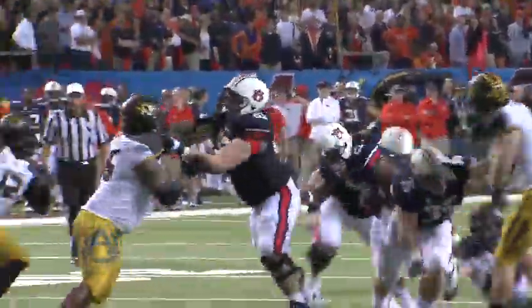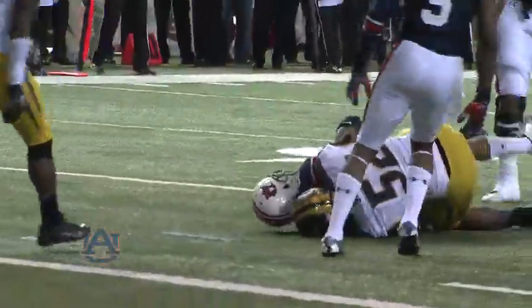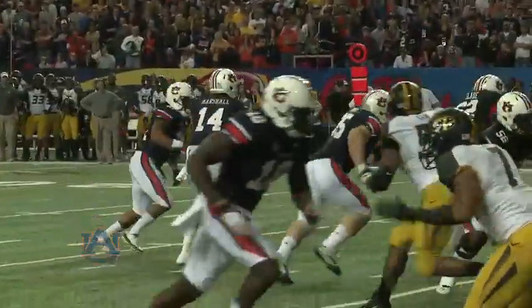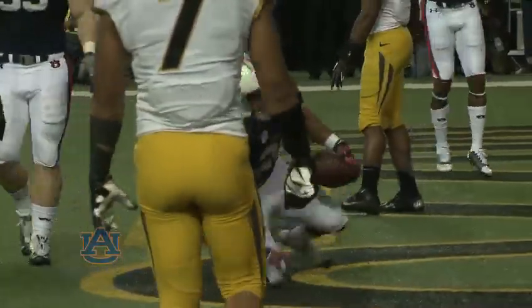Second down. Mason again with the first down. Breaks a tackle. Sidesteps the man. He's inside the 5, down to the 3. Mason again. Touchdown!